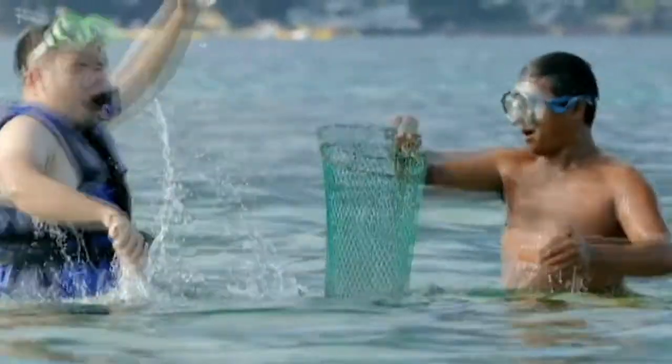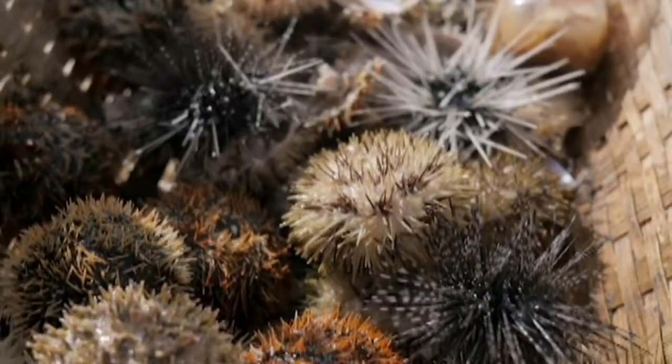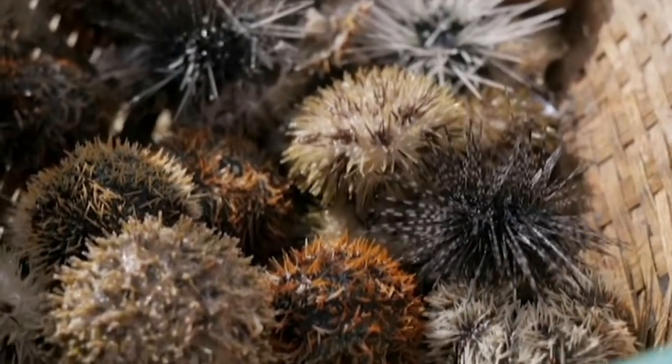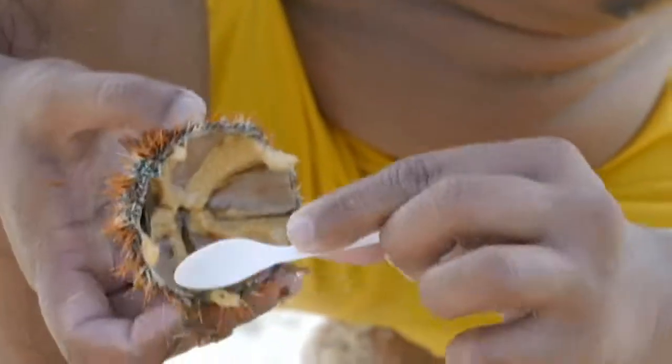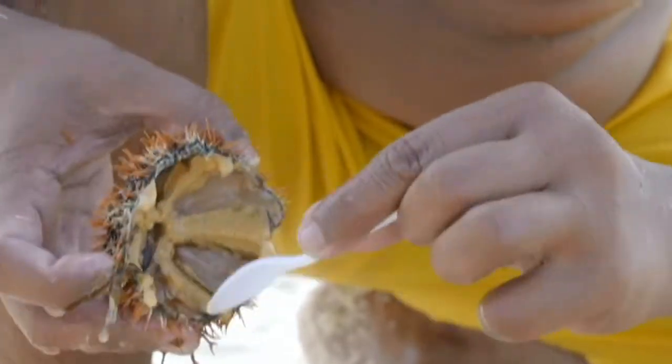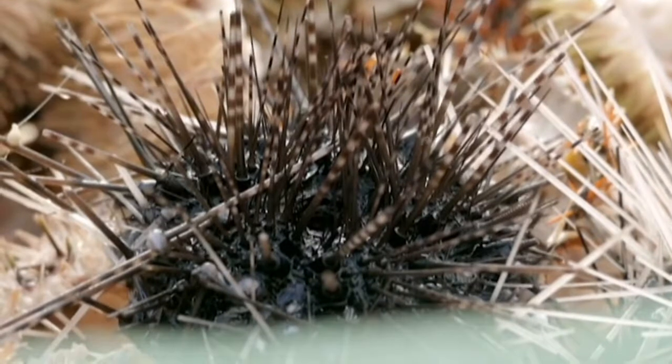And the tuyum — creamy and rich and oh-so-sweet. We've tried it at restaurants before, but as with most seafood, nothing beats the flavor of sea urchin when it's fresh right out of the sea.